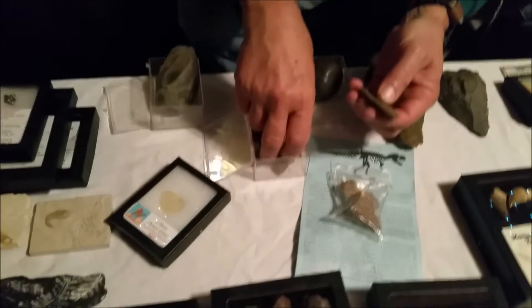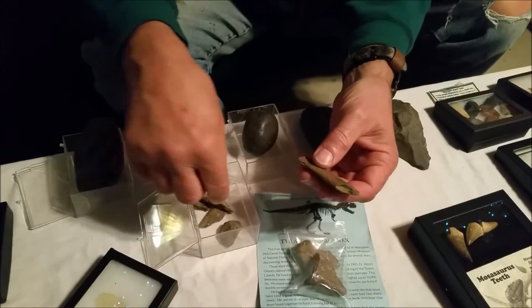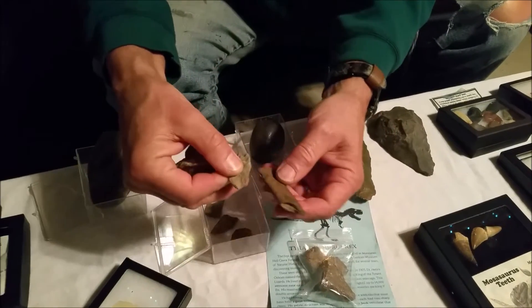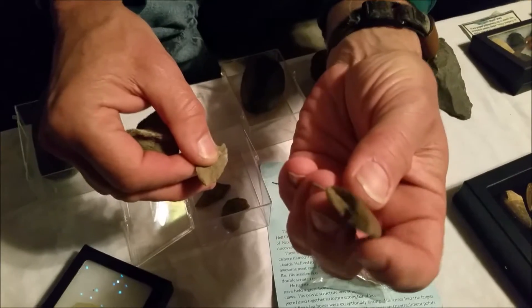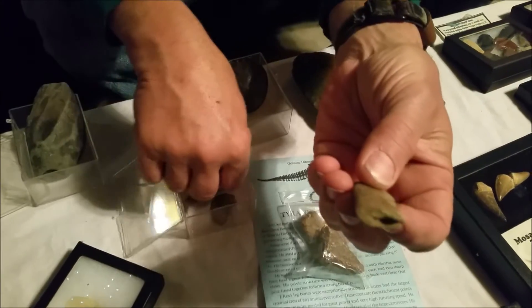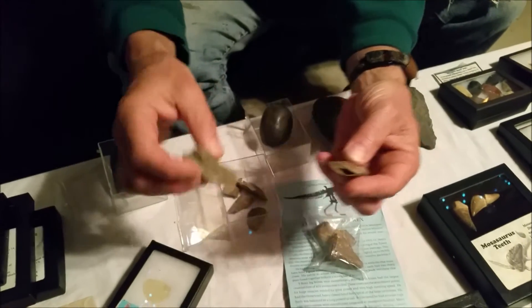This is some fossilized tree that I actually found up in north central PA. Fossilized tree bark — you can see it's like a stick, it's fossilized. These are all the pieces that I found up in north central PA.